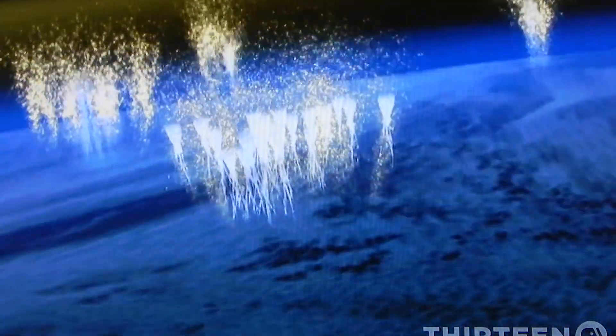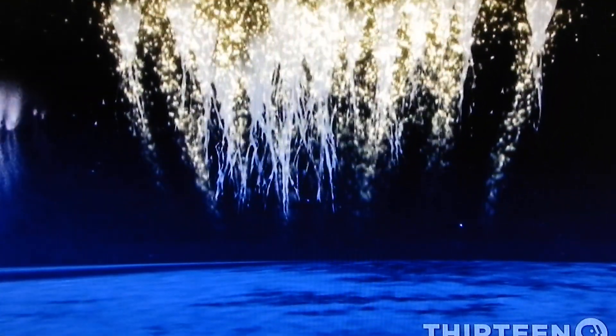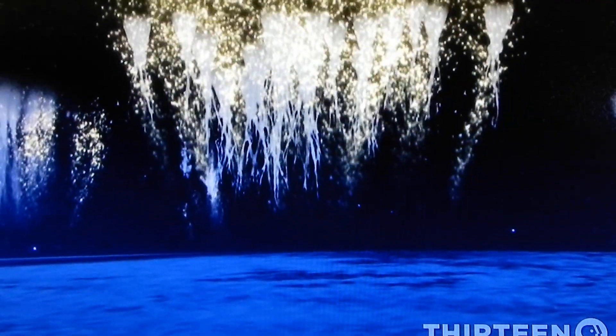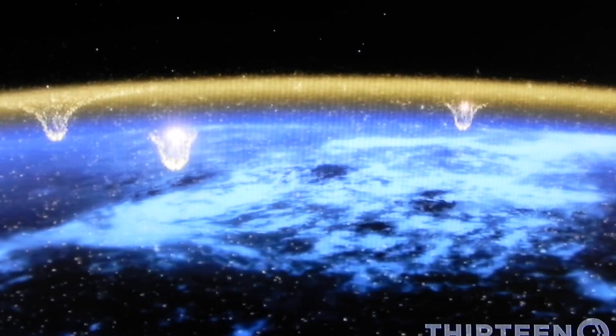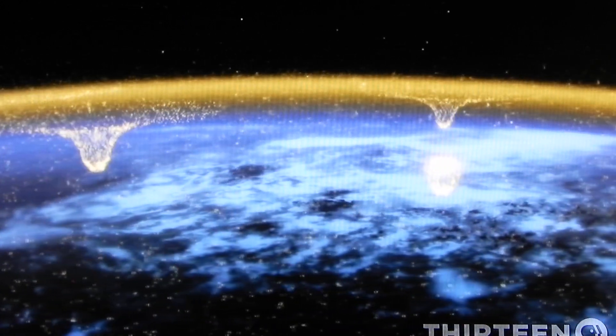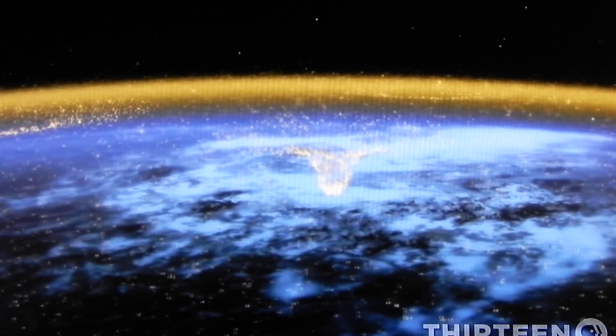A sprite event is like a switch that turns on an electric current in the space between the Earth and the ionosphere. In fact, our planet is surrounded by electric current from the surface to the edge of space. Like lightning, sprites help to complete a global circuit, allowing charge to flow continuously around the Earth. But sprites reach much farther than lightning, and unlike lightning, sprites can transfer charge into the ionosphere, to the edge of space.